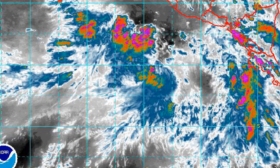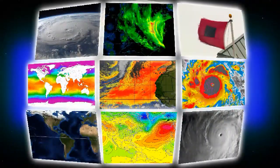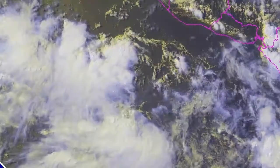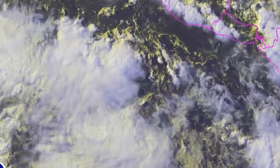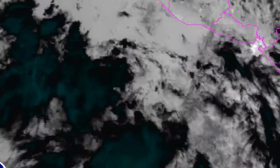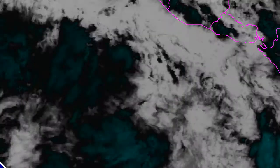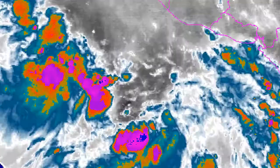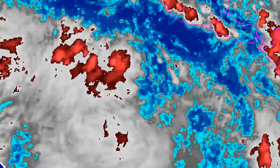Looking at the latest water vapor satellite image of the eastern Pacific, you can see the invest is pretty much centered there. It's a very moist environment — you can't really see any dry air around the system at all, which is certainly a good sign. Invest 93E is still a very disorganized system; you can barely see a circulation. Thunderstorms are developing over the western and southern parts of the storm, but the north and eastern sides remain fairly bare.